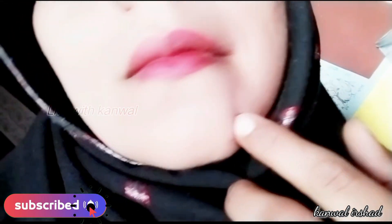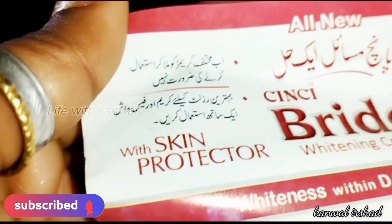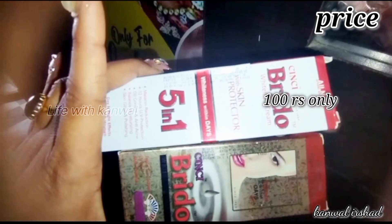It also claims to give the skin a white shine. These are the main claims written on the packaging as a different cream. The price of both packs is 100 — the top one and the bottom one are both 100.